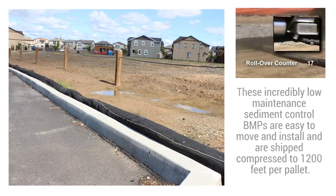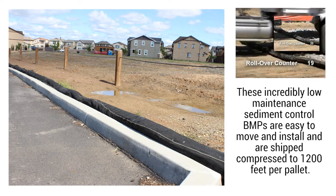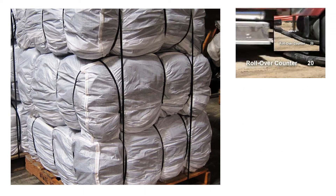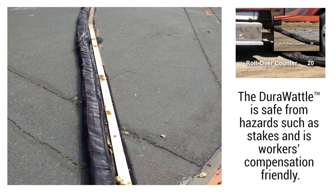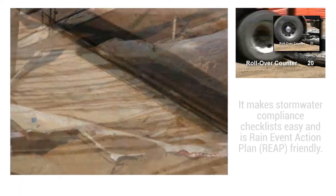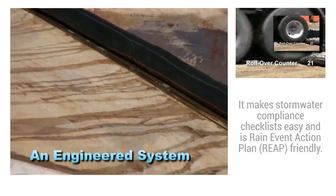These incredibly low maintenance sediment control BMPs are easy to move and install, and are shipped compressed to 1,200 feet per pallet. The DuraWaddle is safe from hazards such as stakes and is workers compensation friendly. It makes stormwater compliance checklists easy and is rain event action plan friendly.